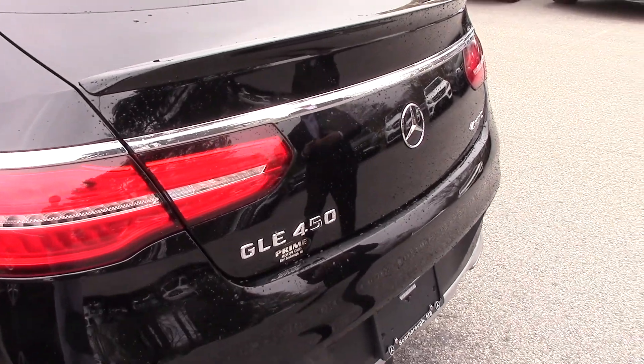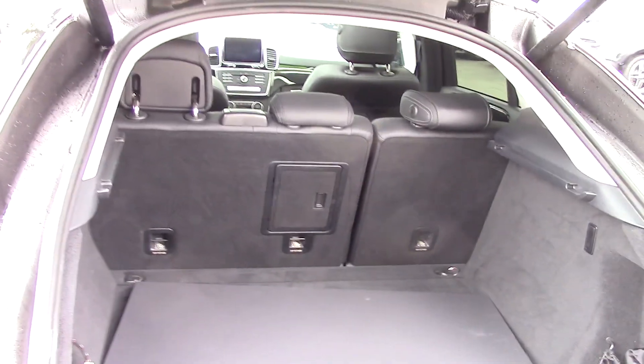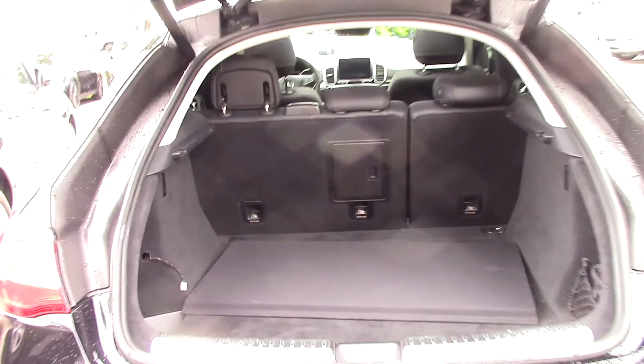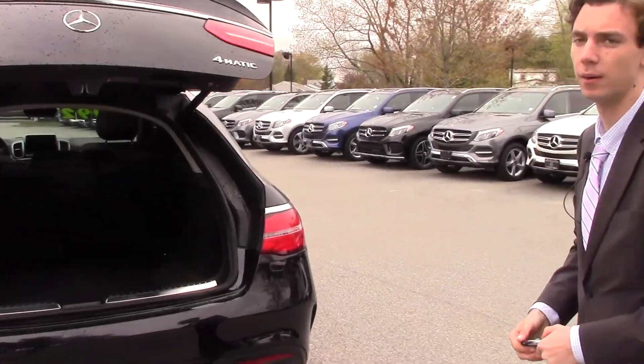To open up the trunk, all you have to do is hold the button on the key fob and it opens up. As you can see, this is the coupe so we do have a lot of trunk space, and these seats fold down as well to give you more storage capabilities. To close it up, just put your finger here, press the button, and it closes automatically.